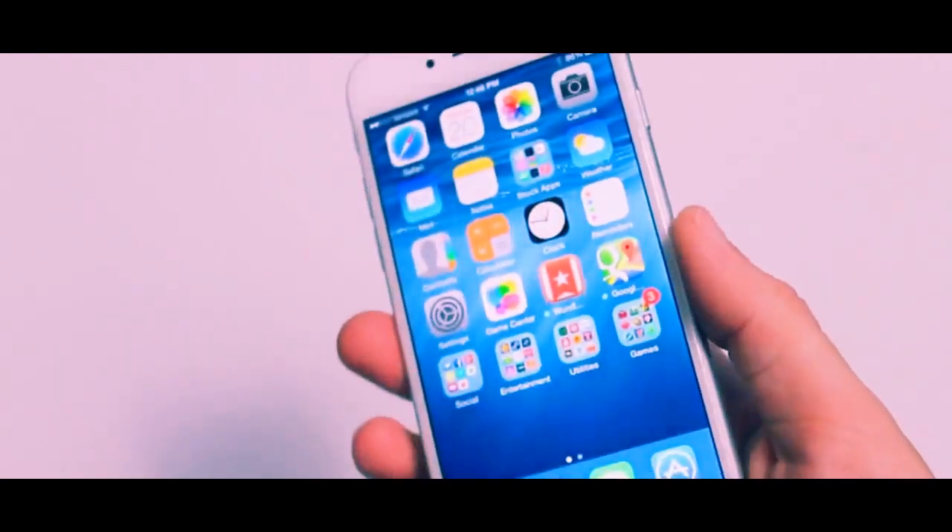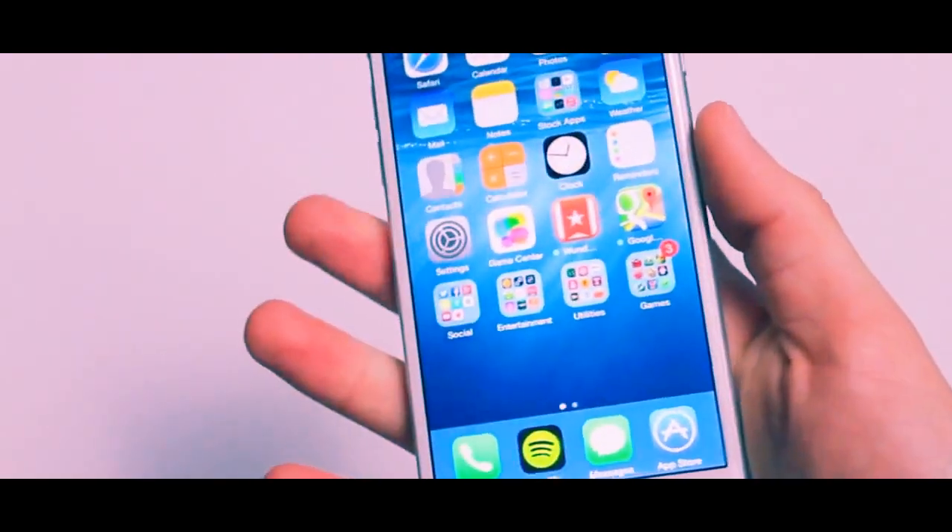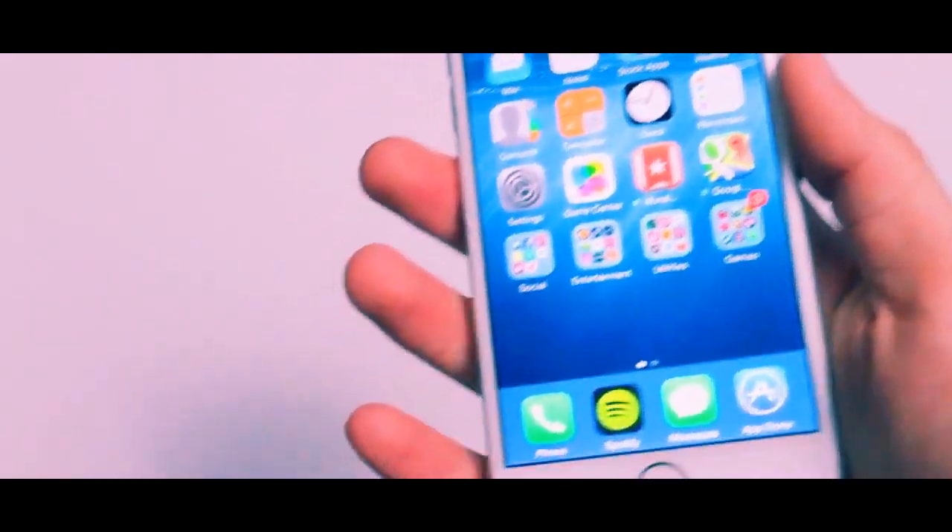I have yet to try the iPhone 6 Plus — I feel like that would probably be too big for me — but for this phone I really like it, and it really reminds me of the HTC One.